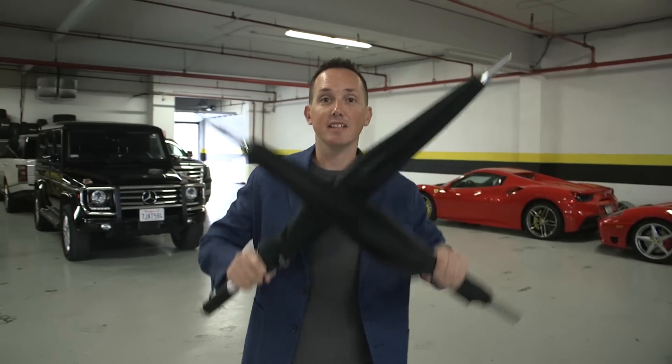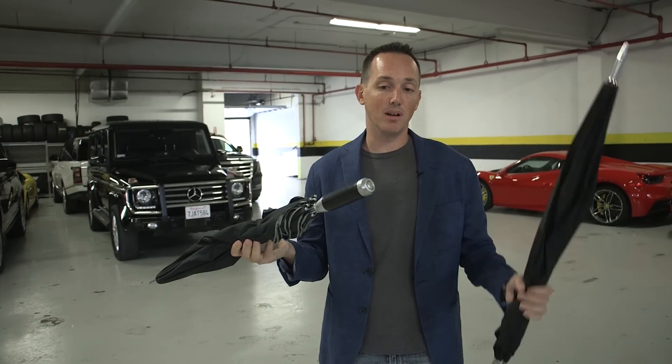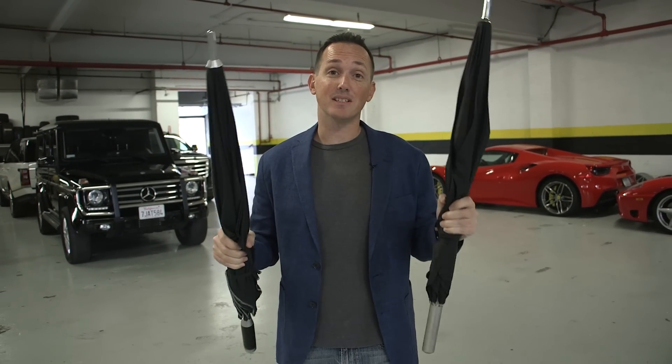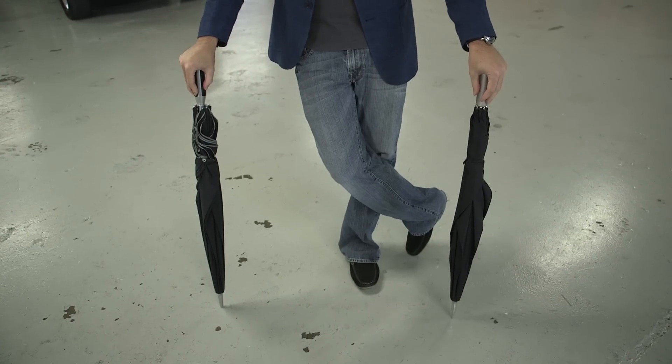Today we're going to talk about useless car accessories that cost more than they should, like these Aston Martin umbrellas. I don't have any Aston Martins anymore, I just have these umbrellas, and these are expensive. I don't know the exact pricing on them, but I'm going to estimate the pricing to be somewhere in the $500 to $600 range.